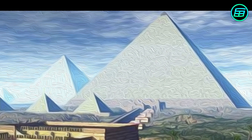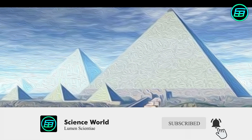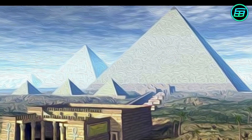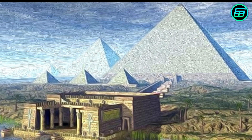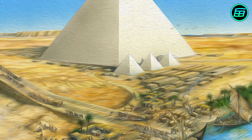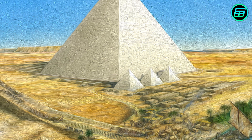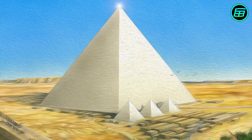Thales liked to travel. On one of his journeys he went to Egypt to see the pyramids. These had been built at least 2,000 years before Thales was born, so they were an ancient tourist attraction even by his time. Like many tourists, Thales wanted to know the height of the Great Pyramid. He couldn't find anyone who knew the answer, so he figured it out for himself.